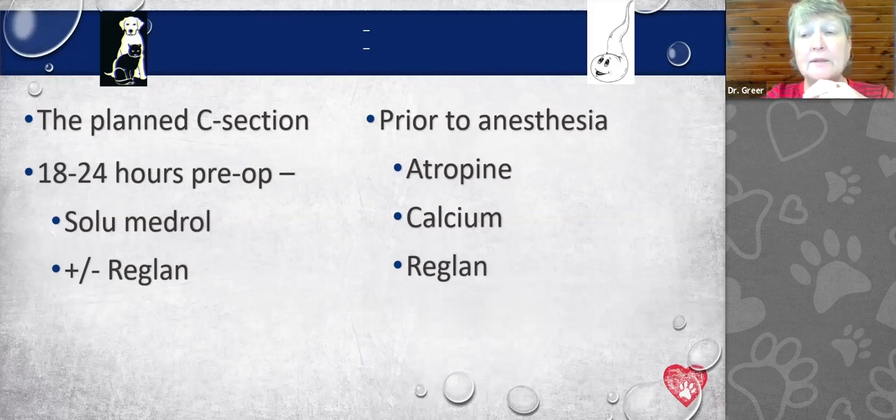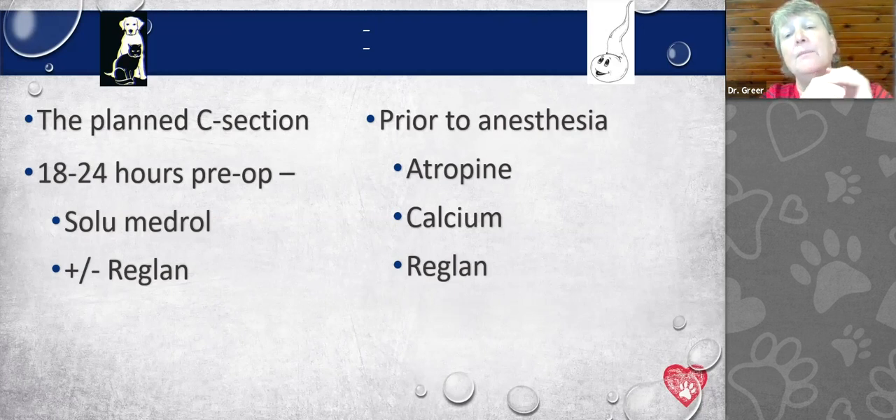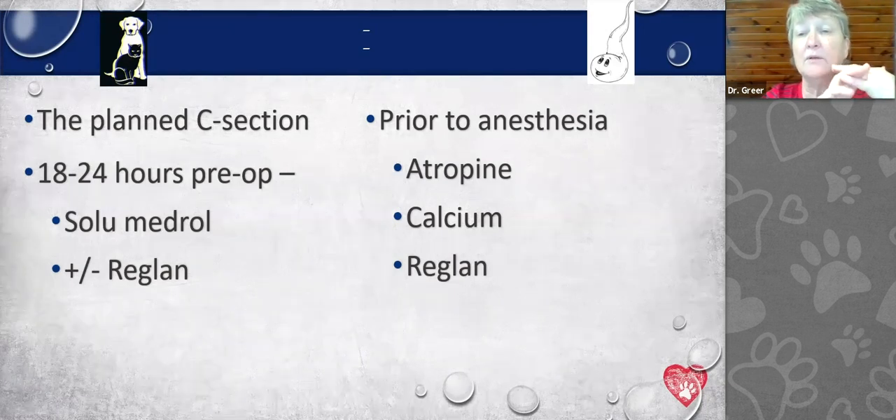By planning the C-section and knowing the due date, we can accurately assess preterm labor, illness, or problems with the puppies. It's really great to plan these C-sections, especially if you have breeds that need a scheduled C-section — the Bullies, American Bulldogs, English Bulldogs, Pugs, Frenchies, Pembroke Welsh Corgis, Bernese Mountain Dogs. A lot of these breeds end up needing scheduled C-sections.